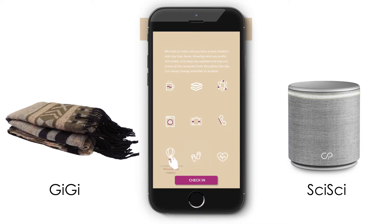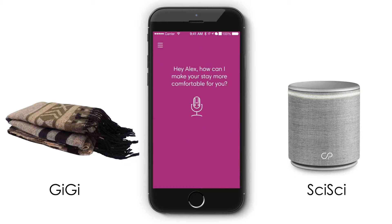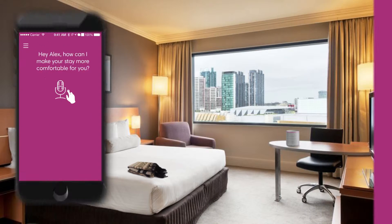Before you arrive at your hotel, it is required of you to choose amenities that will suit and enhance your stay and make it more comfortable. These will link up with your devices in your room and will send you notifications on your chosen requirements.